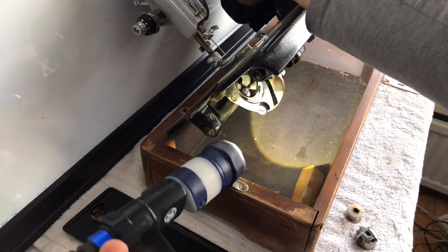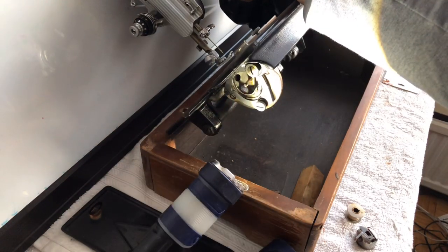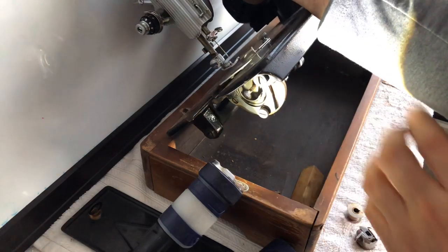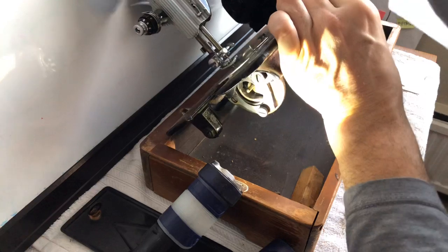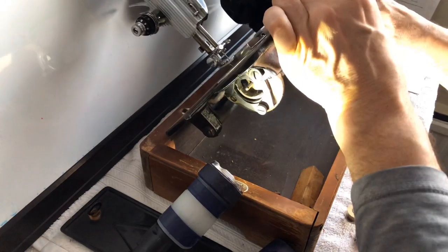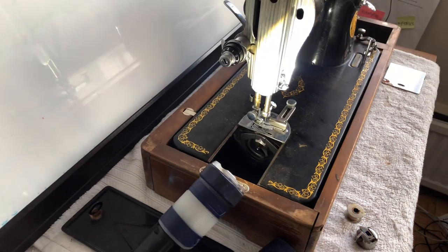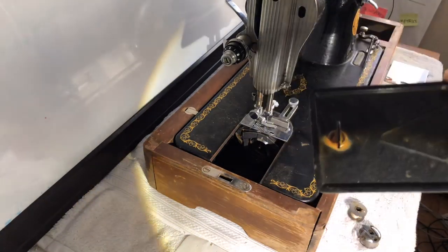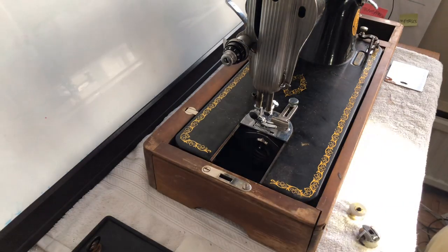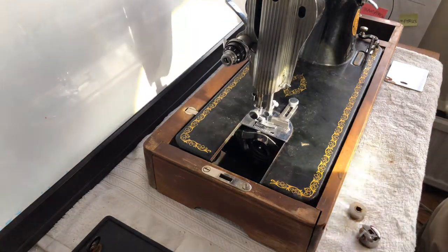The thumb screw that holds the bracket in place, the little shuttle hook area right around here — that's rusted. And if I turn this, you can see a little rust on part of the shuttle and a bit on the race. It's not heavy corrosion or pitting, just surface rust. It's really odd. I can only guess that somebody spilled something in certain places or squirted something they shouldn't have — some kind of moisture settled in specific spots.